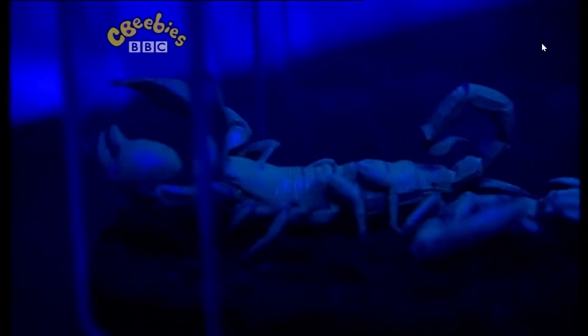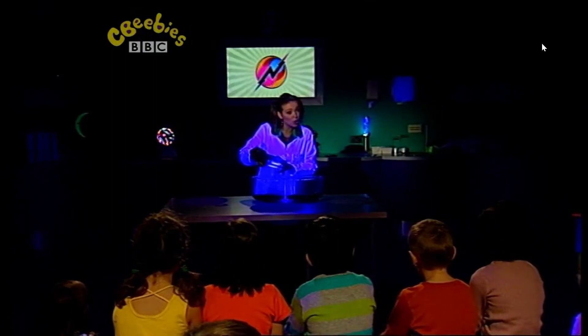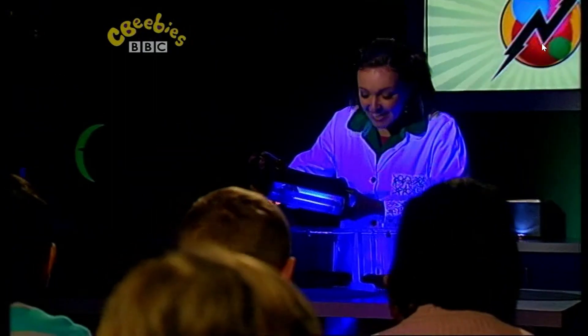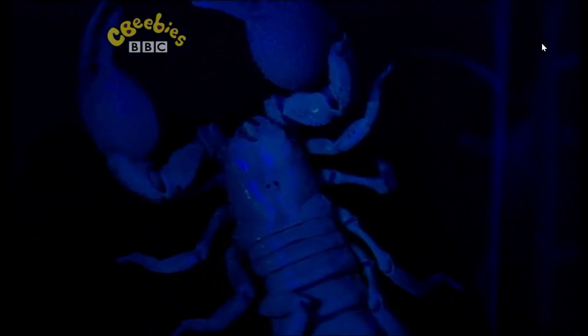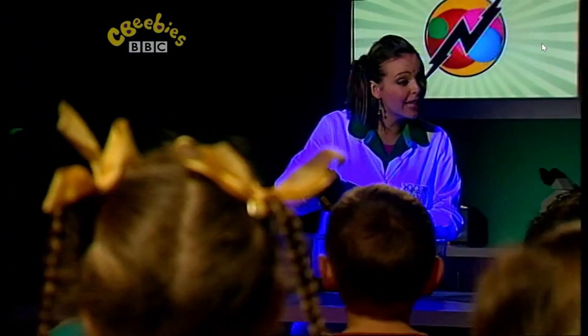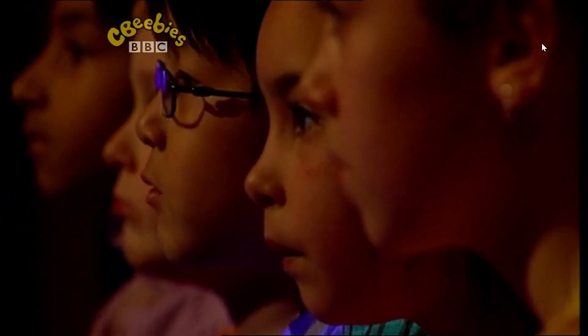Wow, isn't that amazing? When ultraviolet light shines onto the scorpions, it makes them glow. Now can you see the hard shell on the scorpions? Well, in the shell is a chemical that reflects the ultraviolet light. And that's the glow that we see — the ultraviolet light being reflected. It makes them a lot easier to spot, doesn't it?